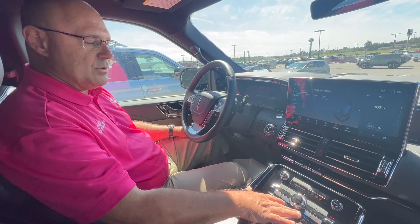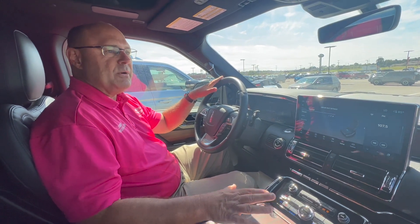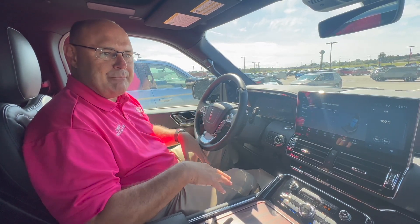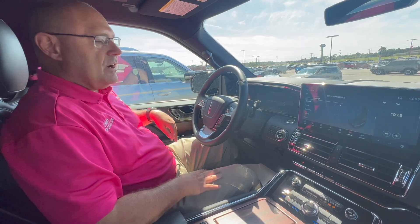These also have heated and cooled seats. Right now I have the cooled seats on for both. Just one of the amazing features that will be available anytime you drive home a Navigator. And of course, all of your adjustable buttons for the seats are right here on the door as well.